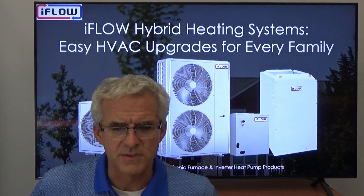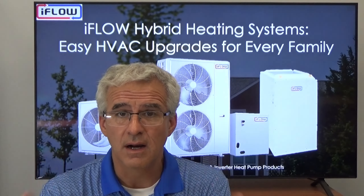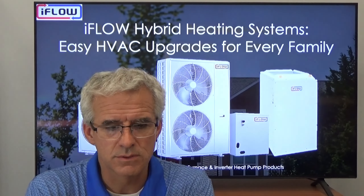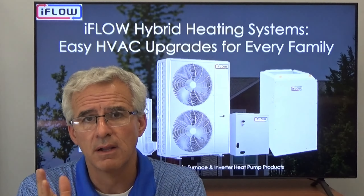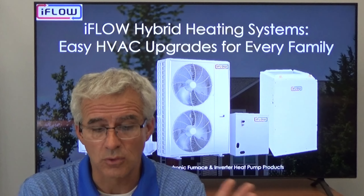Hi, this is Steve with iFLO. Welcome to our video series. In this segment we're going to be looking at creating iFLO hybrid heating systems. We're combining our hydronic furnace with our cold climate heat pumps.